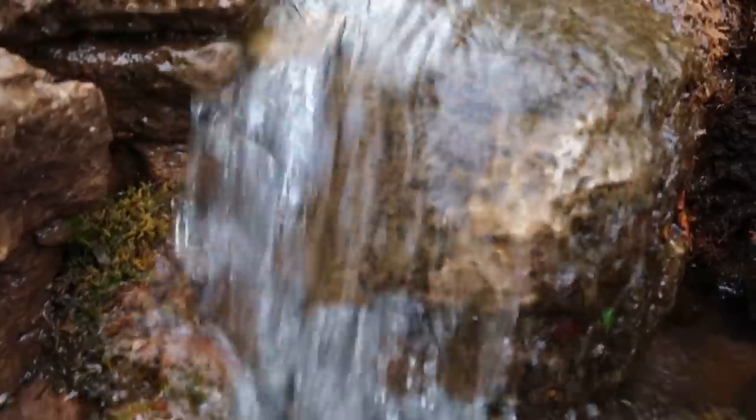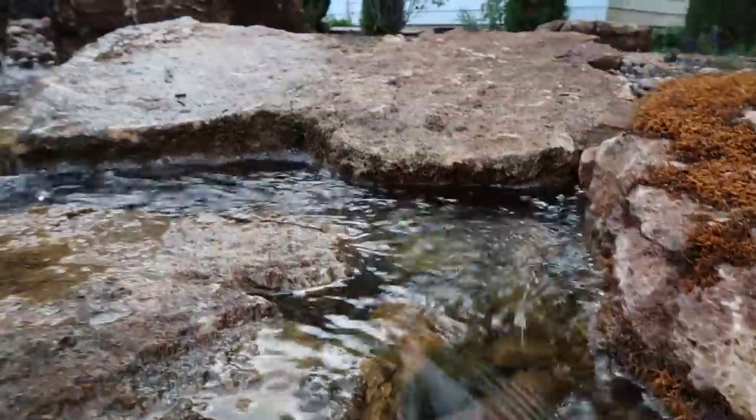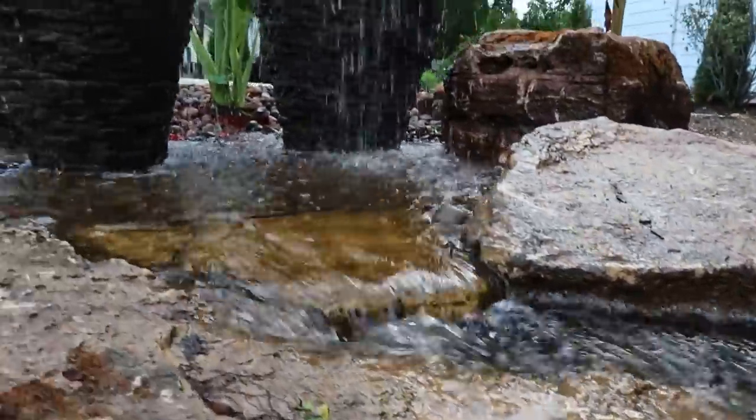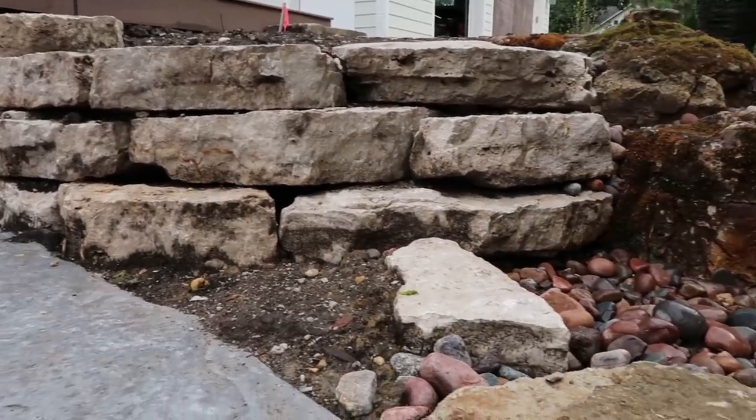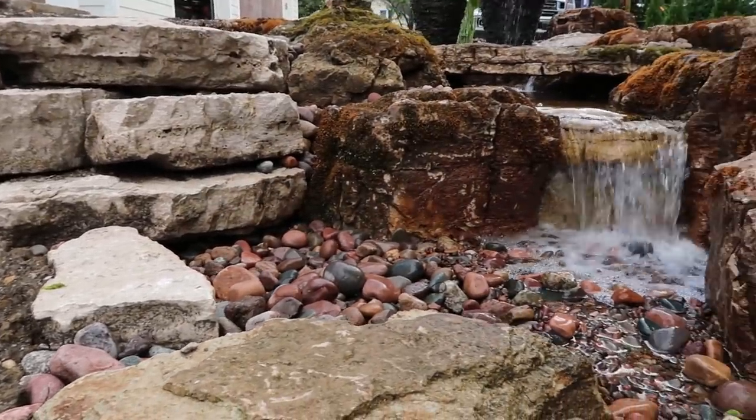What do you think, Nick? Turned out awesome — for such a blank canvas, it really transformed into something I didn't even see coming, which isn't all that rare. And we only used about eight tons of stone — so for basically six pallets of stone, that is pretty unbelievable.